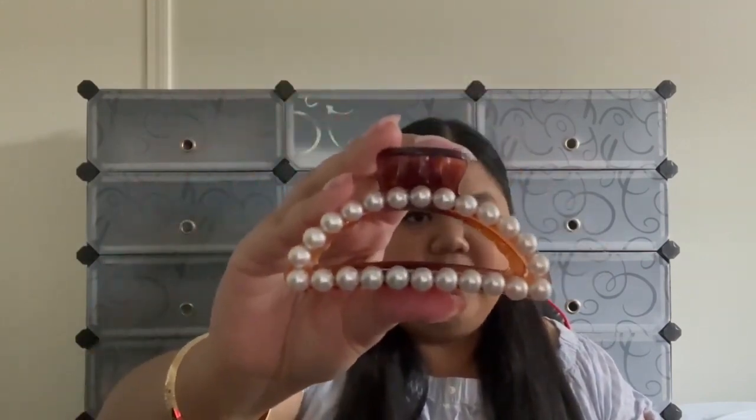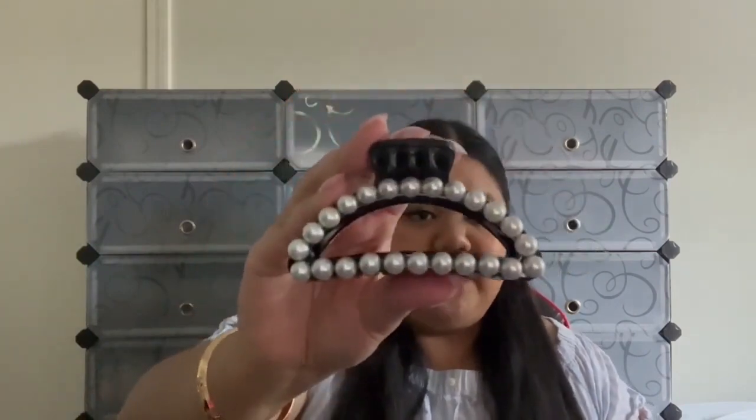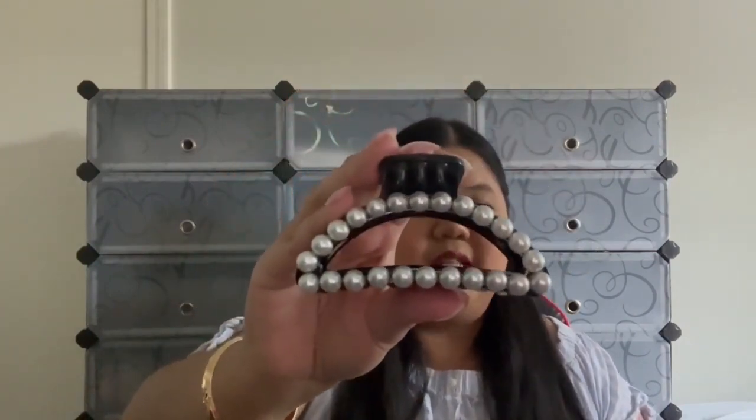The last hair claw isn't metal, but it has pearl details so I figured it would be a nice addition — our Classic hair claw. It comes in two colors: brown and black. Here's the brown one — it's beautiful, nice, simple, and classic. The black one is definitely a classic too. It holds so much hair — I have thick, long hair and it works perfectly for me.